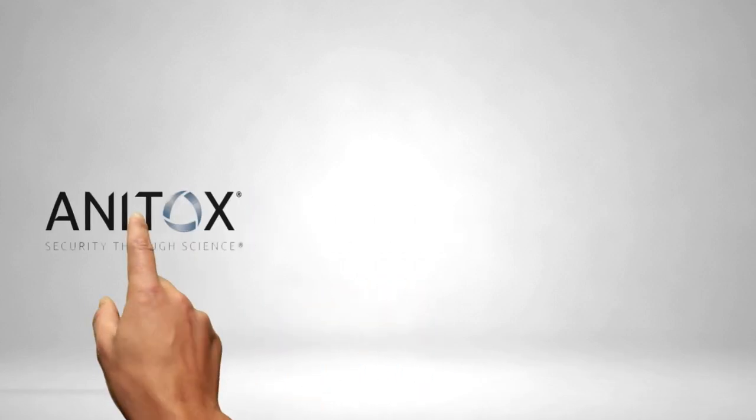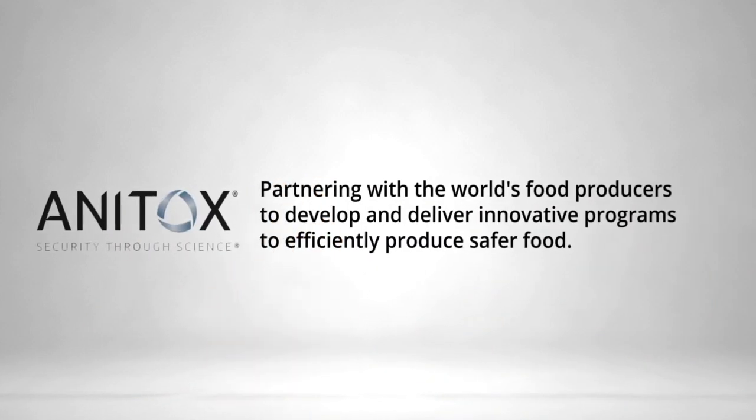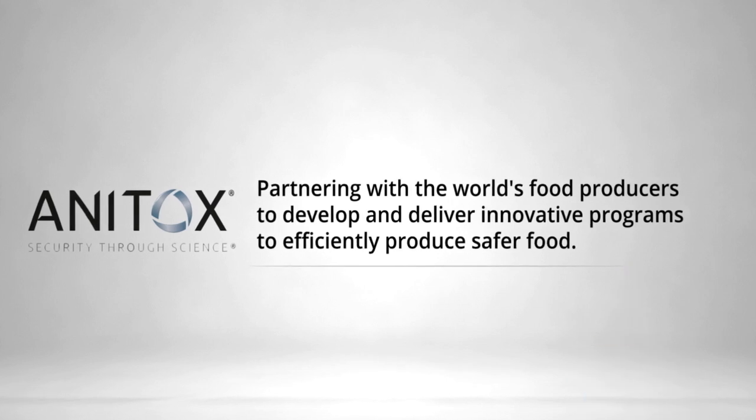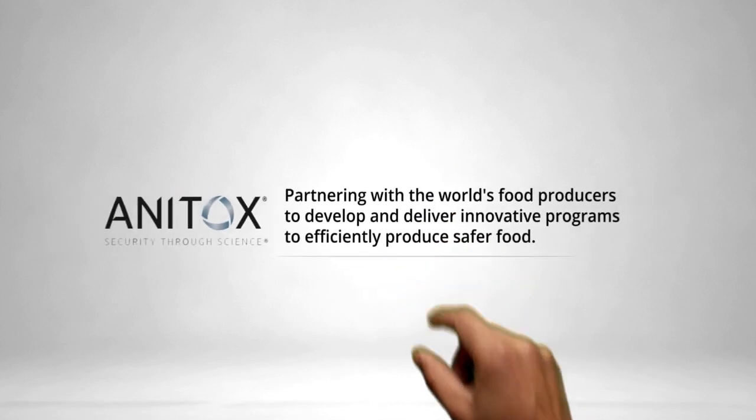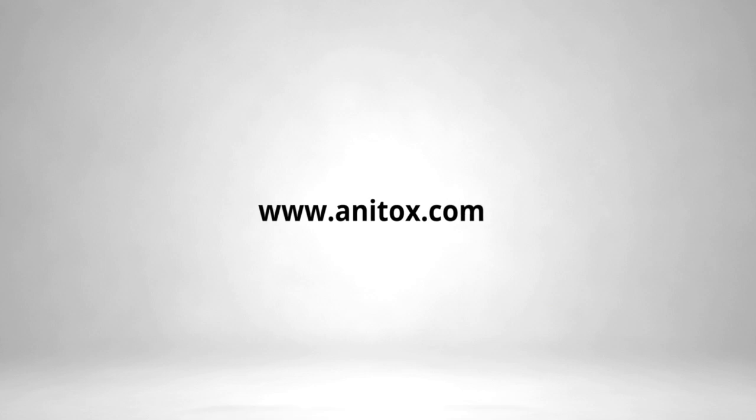Ready for more sustainable poultry production? New data suggests that decreasing bacterial loads in feed using Termin-8 supports enteric health, leading to improved performance. Gut health is more than a gut instinct. Learn more today at www.anatalks.com.